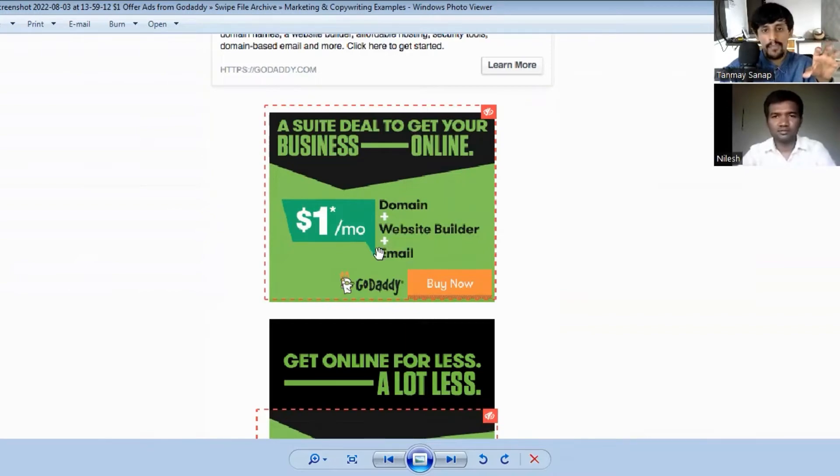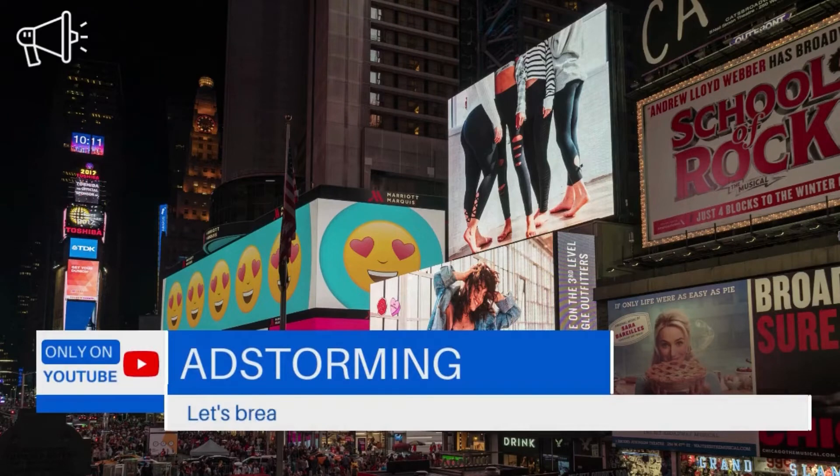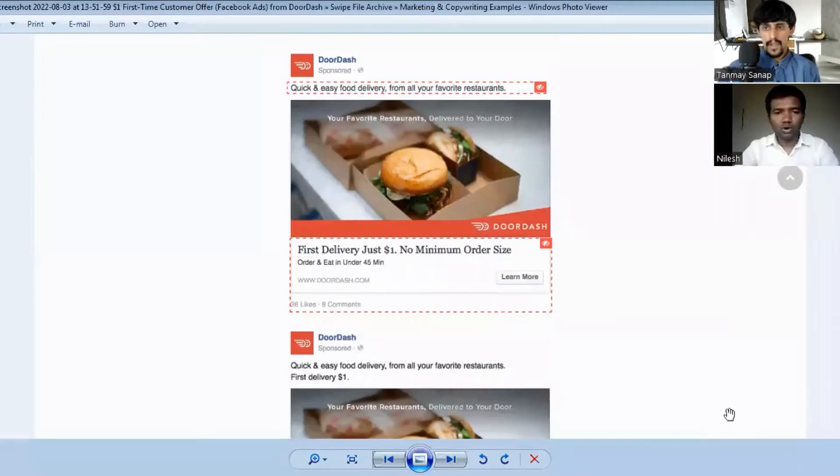Welcome back to another episode of Ad Storming, friends. Today we are going to break down Facebook ads from famous brands DoorDash and GoDaddy. We are going to break down their one dollar promotion on Facebook, so let's get started.